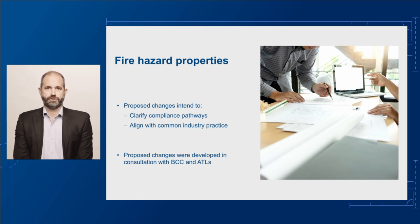We propose changes to resolve these issues by providing a clear pathway to determine fire hazard properties. The proposed changes aim to improve the quality and consistency of testing by adding the requirement to have these tested at an accredited testing laboratory.